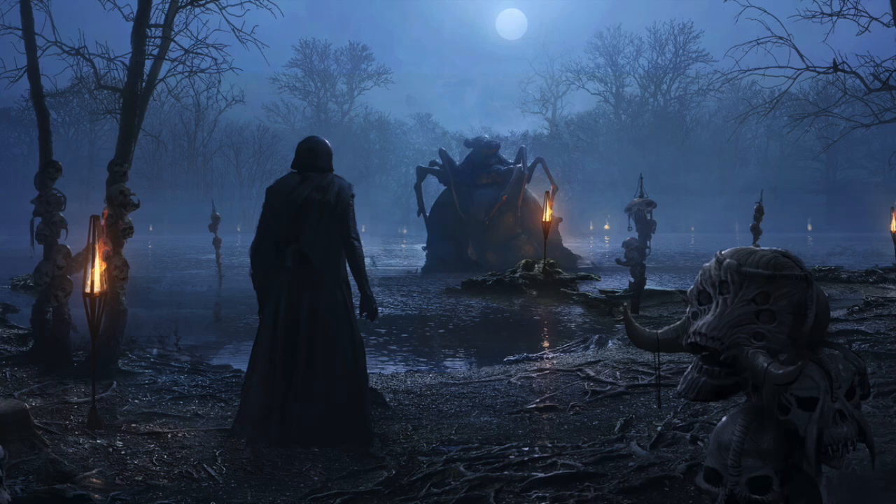Hey, what's going on everyone? Welcome back to another episode of Star Wars Coffee, where in today's video we're going to be taking a look at some new concept art from the Rise of Skywalker that really shows they are missing a lot of opportunities. That's today here on Star Wars Coffee.